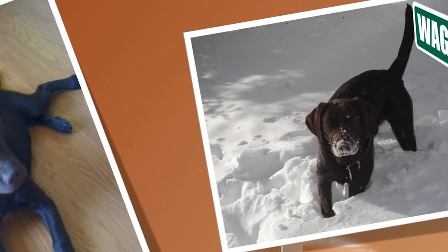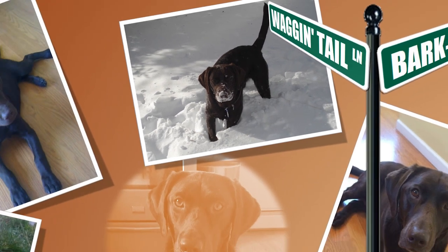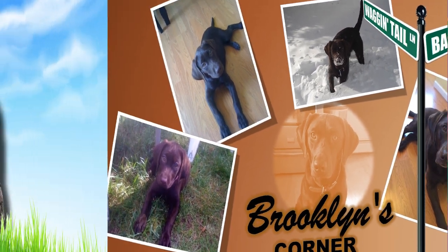Find out if the BRT would be a good addition to your home. Visit brooklinscorner.com to take our quiz and find out which dog would be the best match for you.